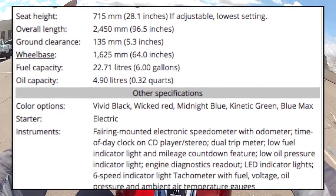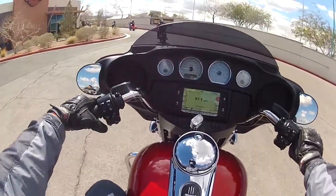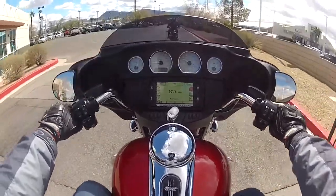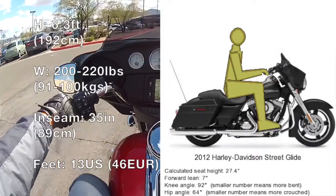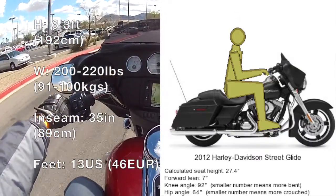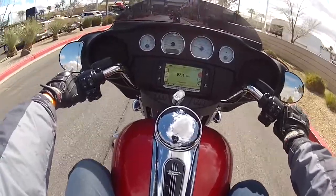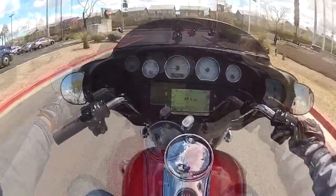One thing to notice about the clutch — it engages very late, almost close to the releasing point already. So far so good, the ergonomics is pretty good, a little bit different. This is a 2018 Street Glide, I think it's one of the newest Softail series, and I think we're good to go.